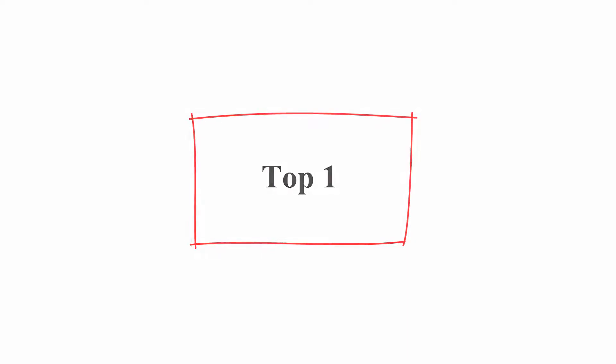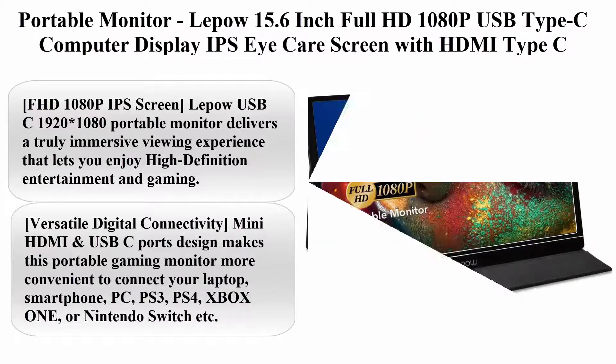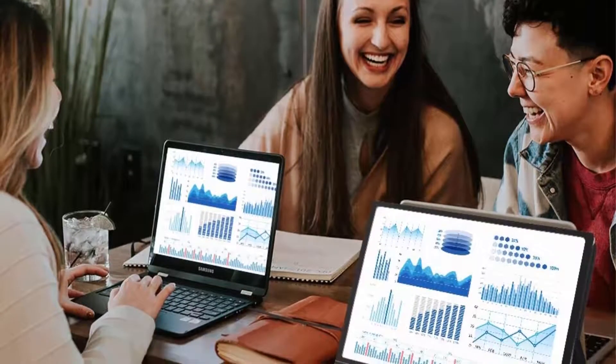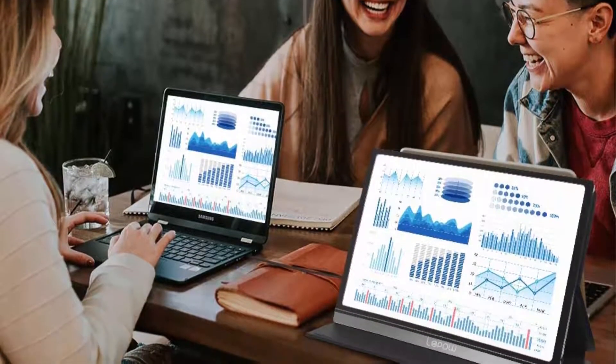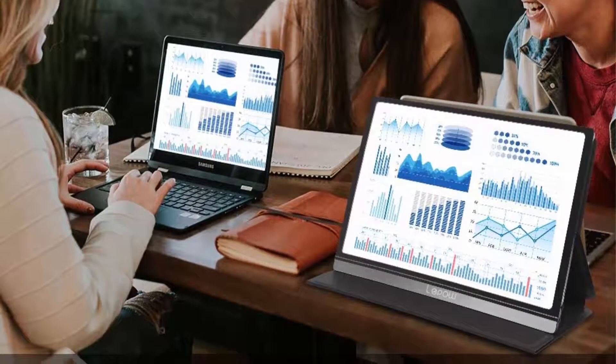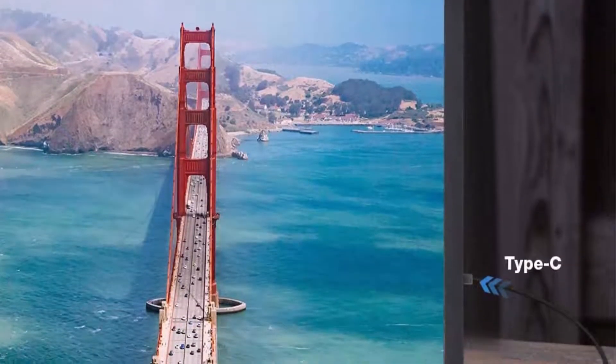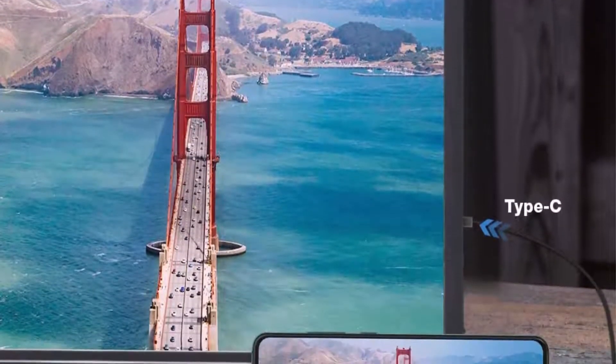Top 1: Portable Monitor LiPo 15.6-inch Full HD 1080p USB Type-C Computer Display IPS with HDMI, Type-C Speakers for Laptop, PC, PS4, Xbox, Phone. Includes Smart Cover and Screen Protector. FHD 1080p IPS Screen, 1920x1080.